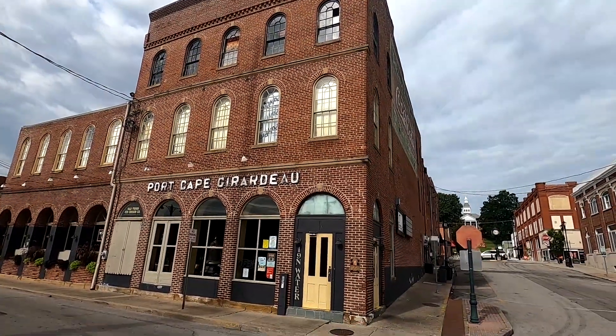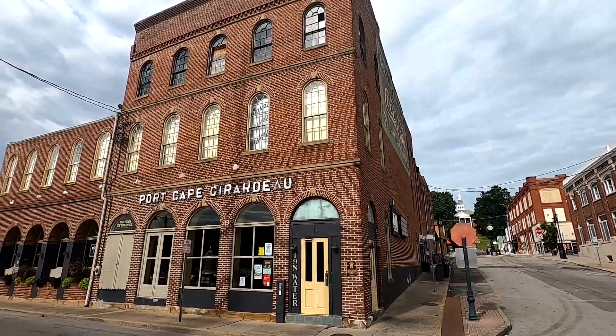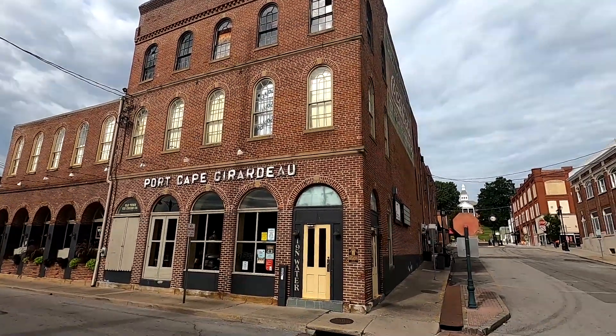Hey YouTube. Today is Monday, the 30th day of August 2021, about 9:48 or so in the morning, and this building right here — I am starting a Civil War tour.